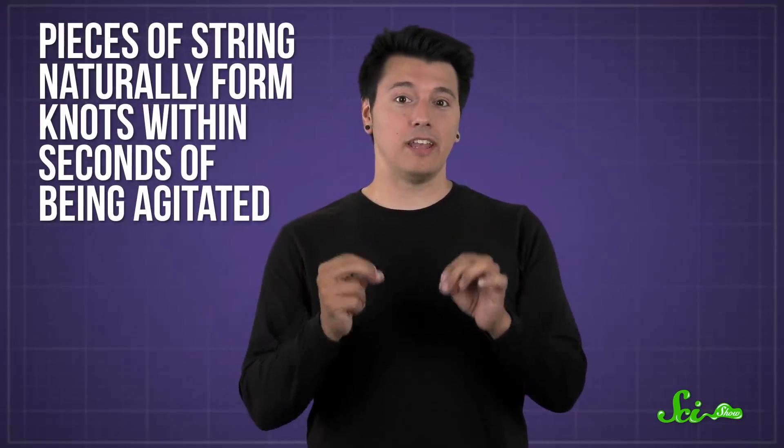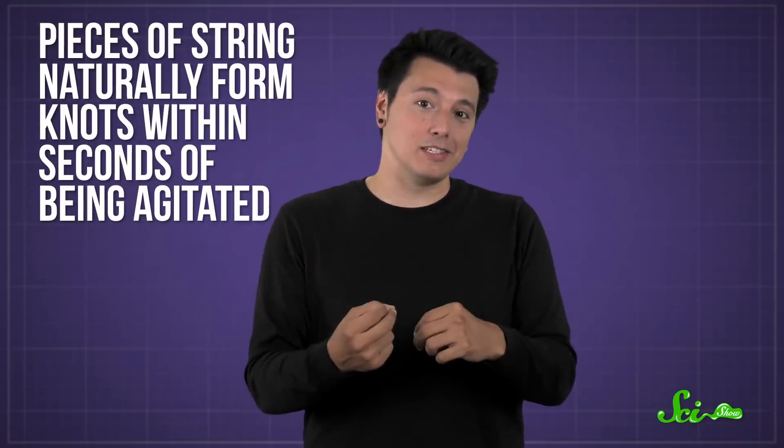Believe it or not, scientists have studied this phenomenon before, or at least something like it. And they've found that pieces of string naturally form knots within seconds of being agitated. So clearly, there's a reason I'm not the only one suffering from headphone tangles. But better yet, these findings also point to a solution that just might end our days of untangling cords once and for all.